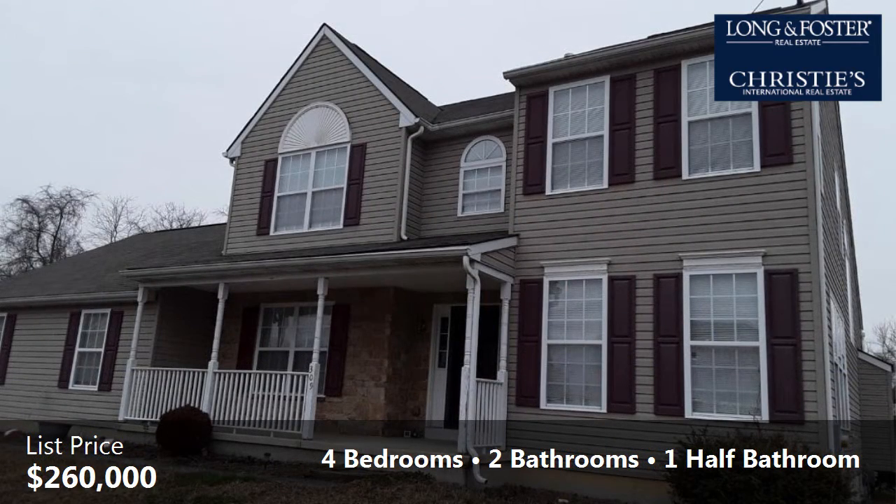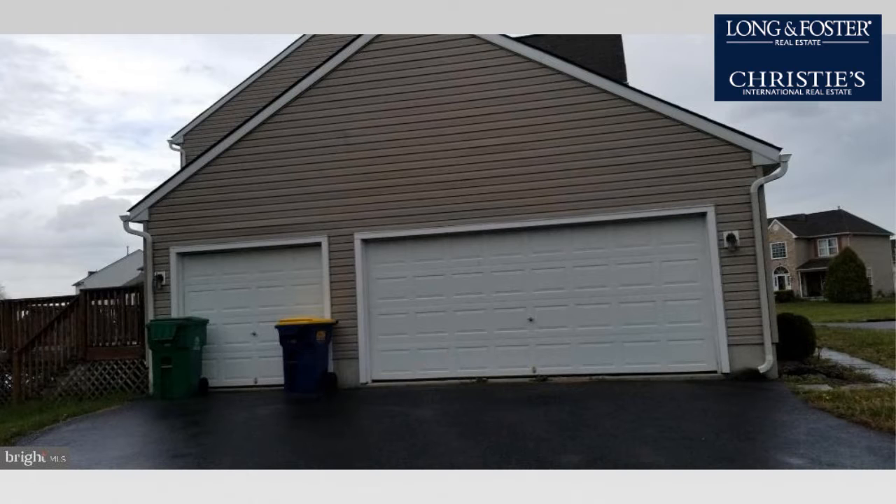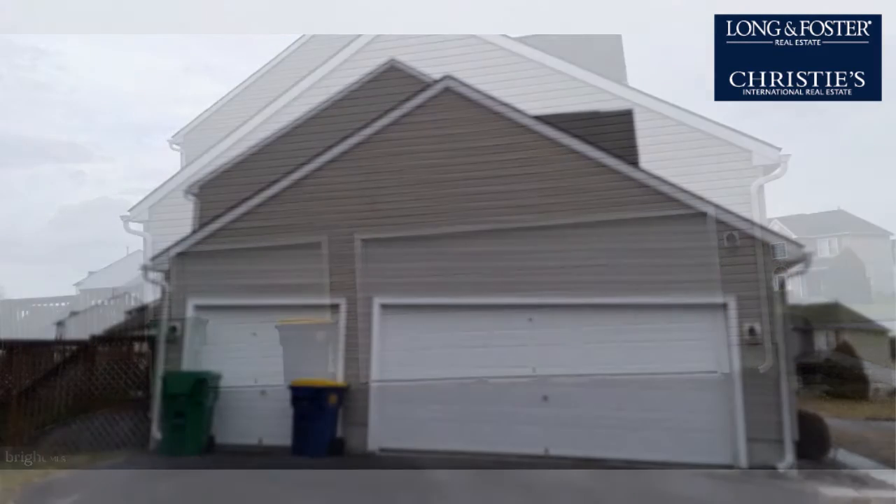Interior features of this property include an unfinished basement. On the outside, this property features aluminum siding. The approximate square footage is 2,458 square feet.